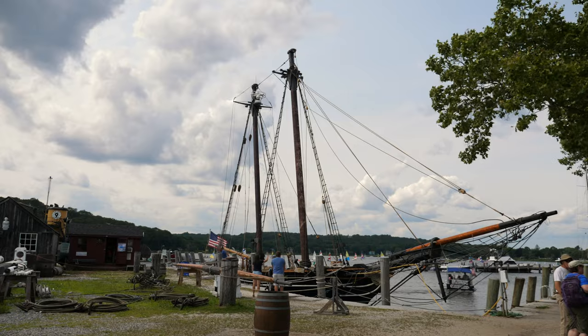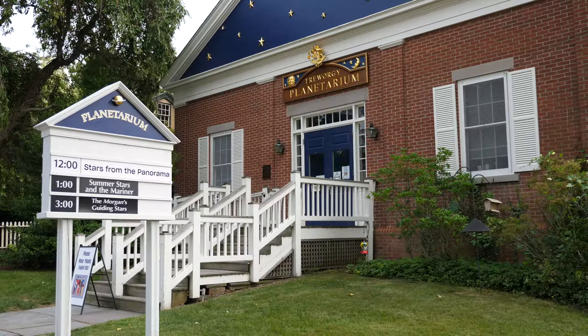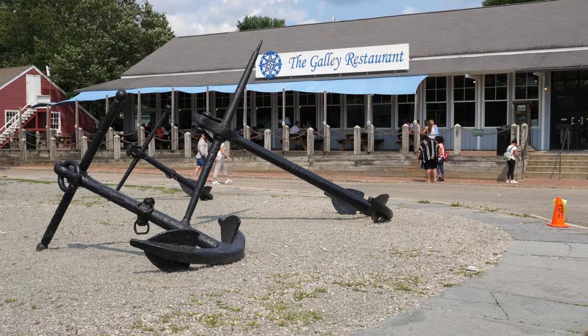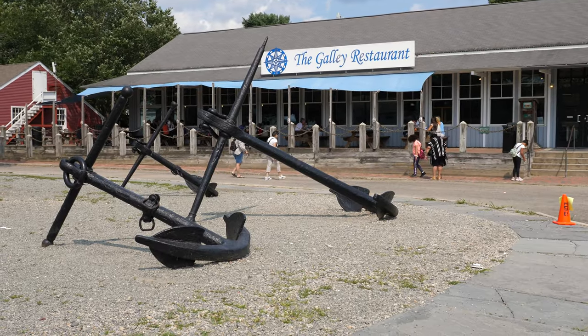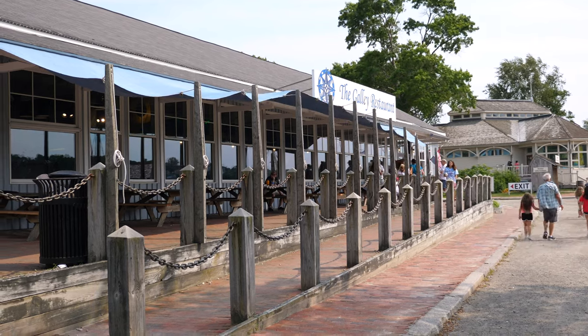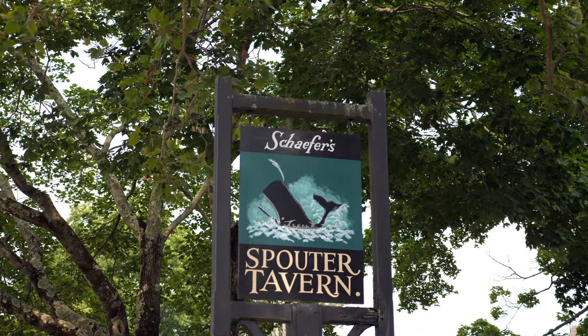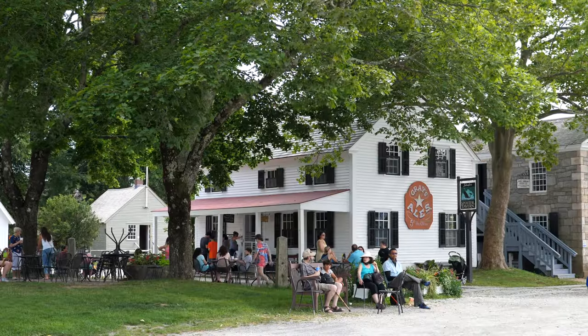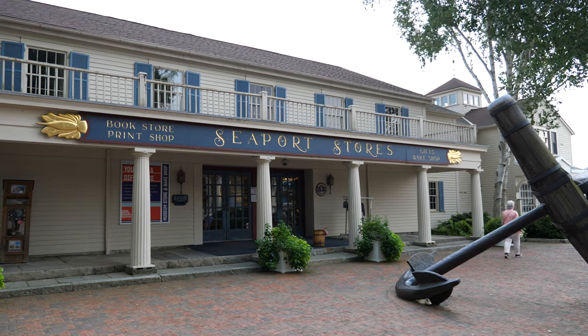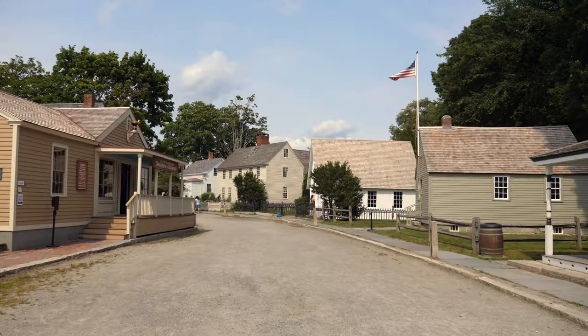There's a lot to see at Mystic Seaport Museum — really, we cannot stress this enough. Be sure to allocate a few hours for your visit to see everything. One thing the museum has no scarcity of are dining or beverage options, between a full sit-down restaurant featuring a new American menu, to places to grab a coffee, to a tavern in the historic downtown area. There are enough amenities on hand to keep a day of exploring and learning fun and engaging. Just don't forget your sunscreen.